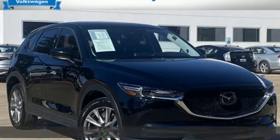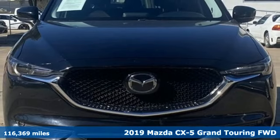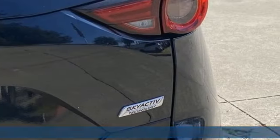It's a 2019 Mazda CX-5. With the CX-5, it's all about connection to the road, to those around you, and to the adventures of the road ahead.